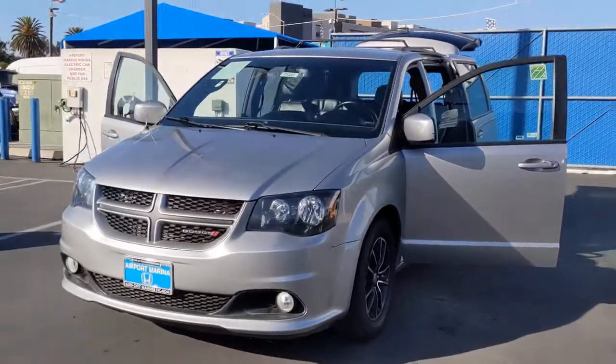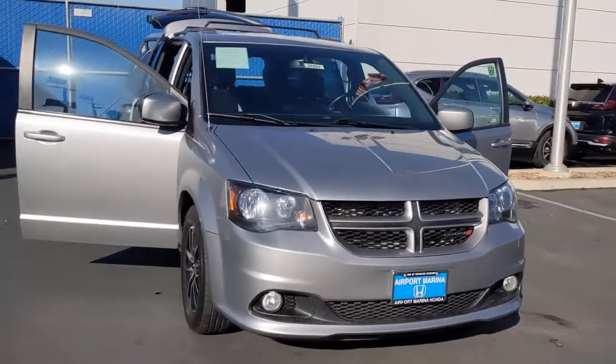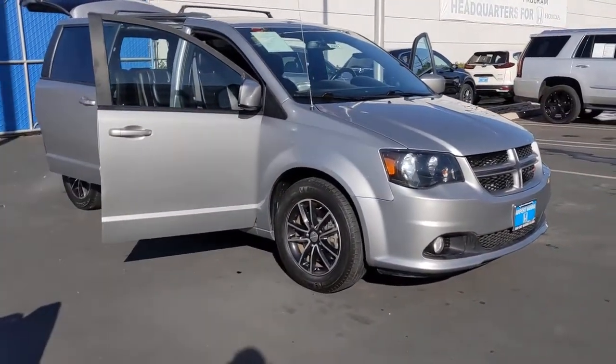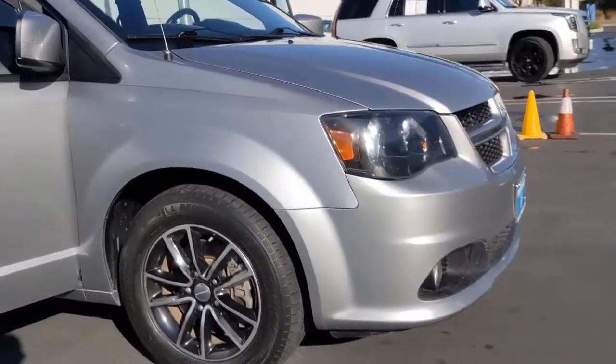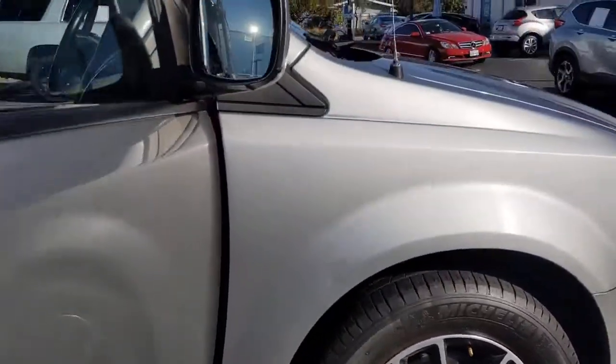Get into the 2018 Dodge Grand Caravan. This vehicle is an outstanding buy with fewer than 35,000 miles on the odometer. The Dodge Grand Caravan — the quintessential 7-seat minivan that has the power, safety features, and lush amenities to make your road trips and projects a breeze.